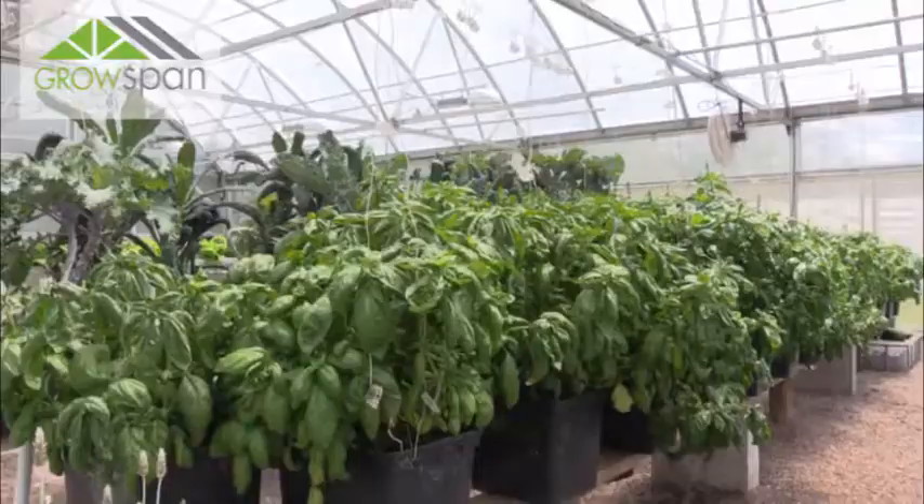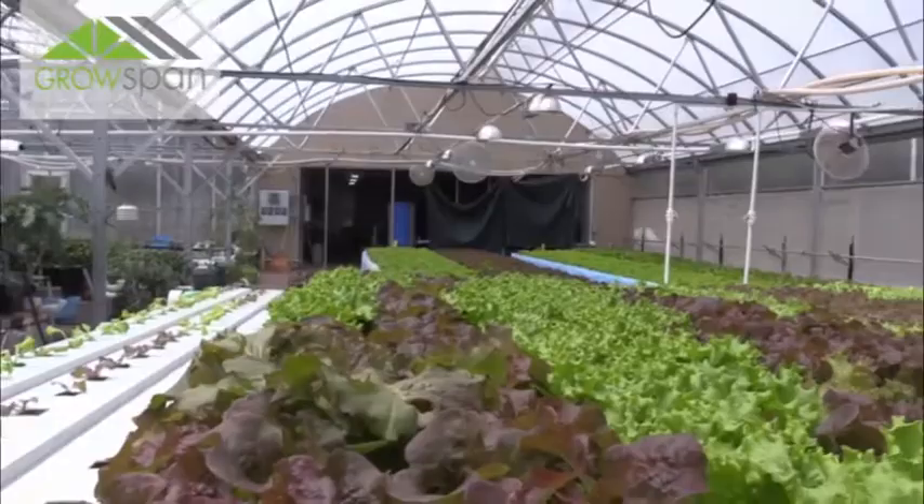Very new to greenhouse growing — never had a greenhouse before in my life. It's wonderful. It's a great greenhouse. Everything works just the way it's supposed to.